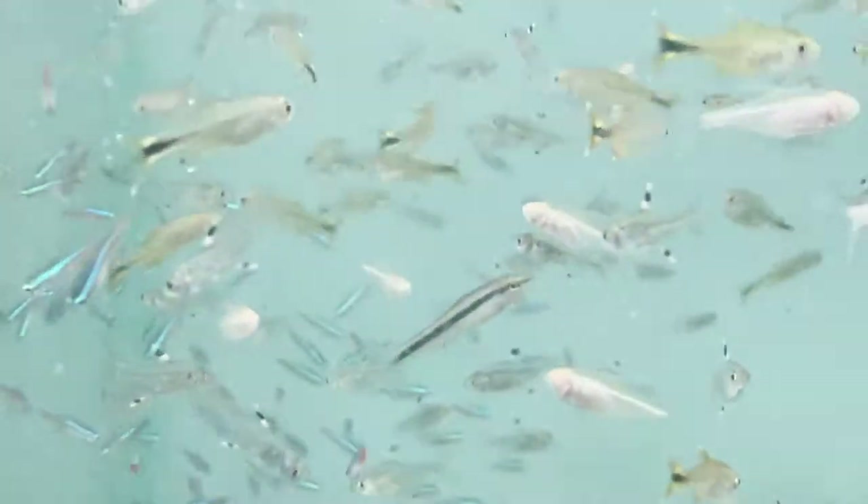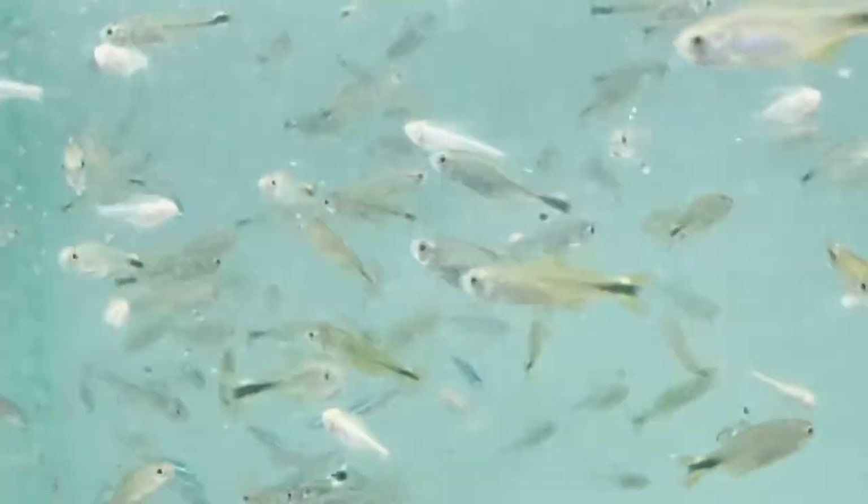Crystalline tetra, Siamese algae eater, silver tip tetra, green corydoras.